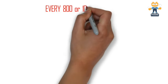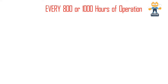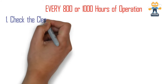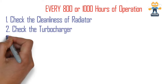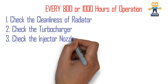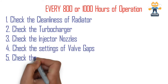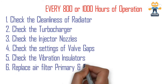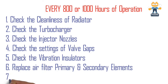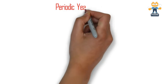For every 800 or 1000 hours of operation, follow these steps — the interval depends on site conditions, as some sites are very clean and others are very dirty. Check the cleanliness of the radiator, check the turbocharger physically, inspect the injector nozzles, check and adjust the valve gap settings, check the condition of the vibration isolator, and replace the air filter primary and secondary elements. Also check the radiator coolant level.